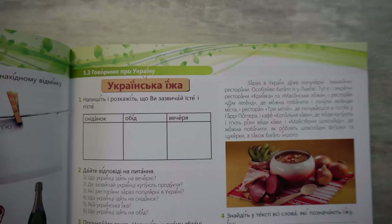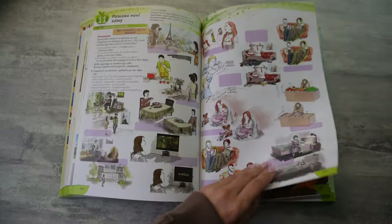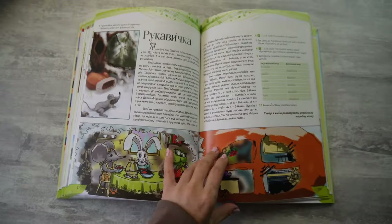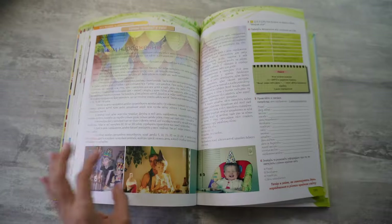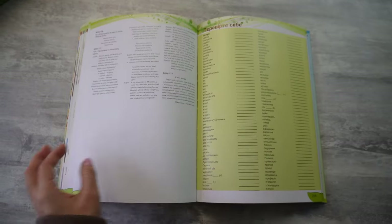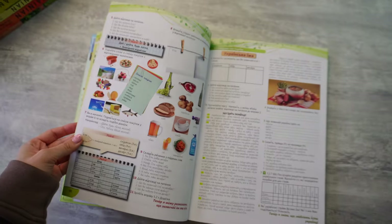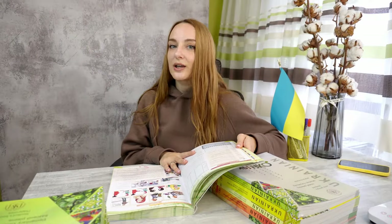Plus it has modern texts, modern pictures, it is very bright, it has a lot of photos, pictures, and interesting tasks. It has vocabulary after each chapter and of course a lot of interesting texts and audios that are recorded in high quality.